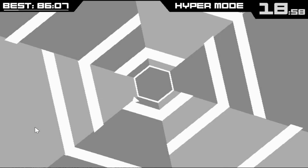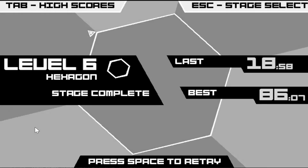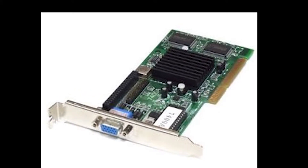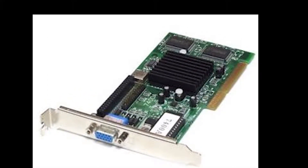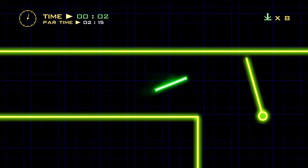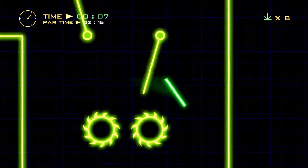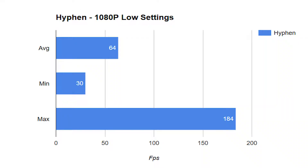So is there any game that this will run over 60 frames per second on this piece of trash excuse for a graphics solution? Well, actually yes there is. I found a game that would run over 60 frames per second, and that game was Hyphen. At 1080p, low settings, it managed 64 frames per second with a mind-numbingly high maximum of 184 frames per second. I didn't even think this thing was capable of pushing out that many frames at once.